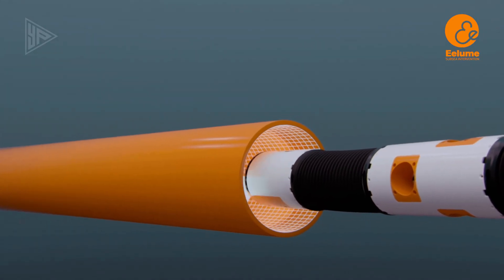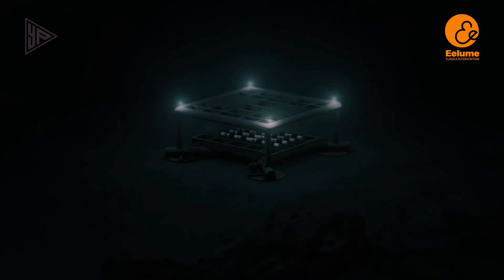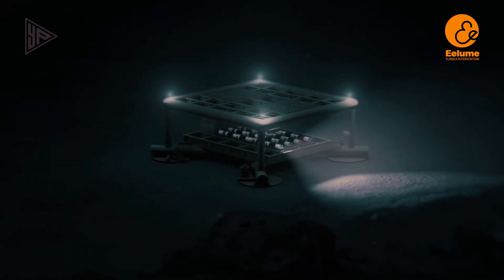Its unique design allows it to be used in a variety of environments, making it an ideal choice for underwater exploration and maintenance.